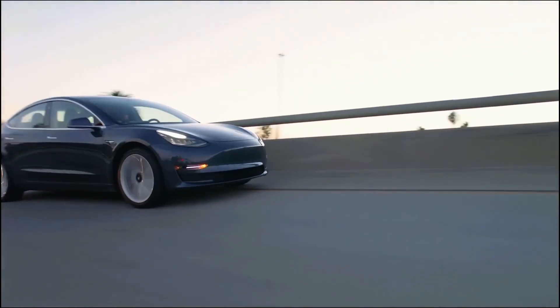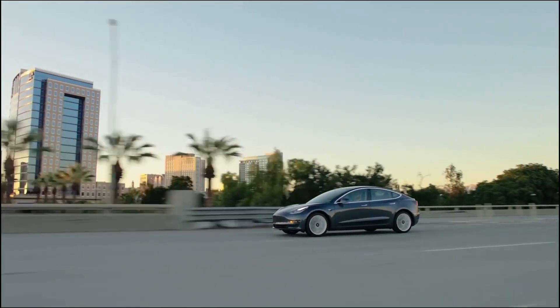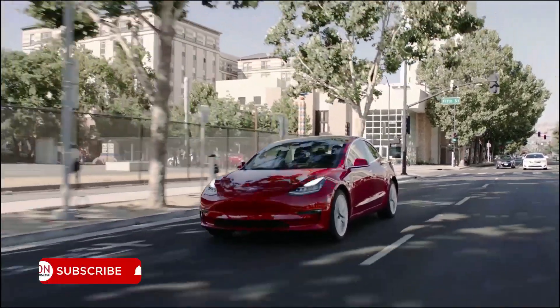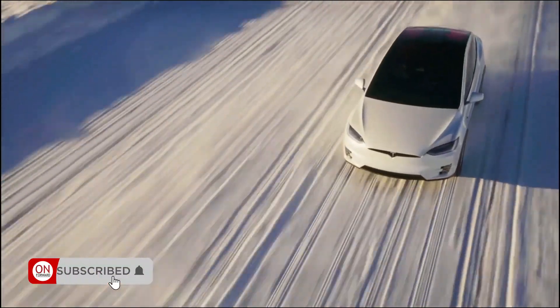Just a little reminder before talking about the aspect where the Model Y falls short — if you enjoy this content, consider subscribing so you don't miss out on new videos.